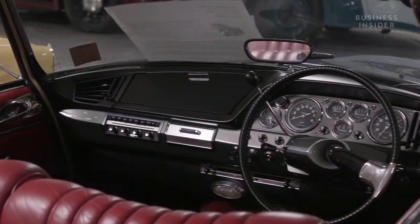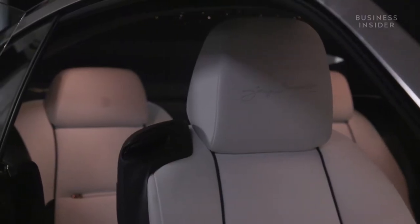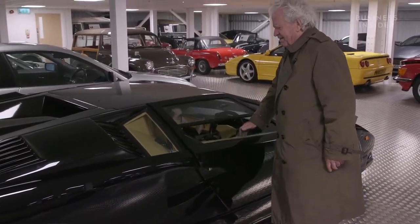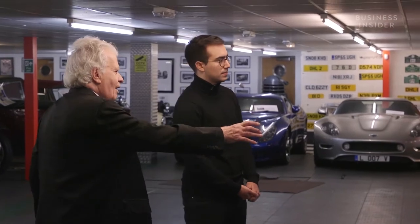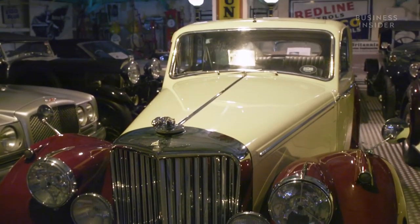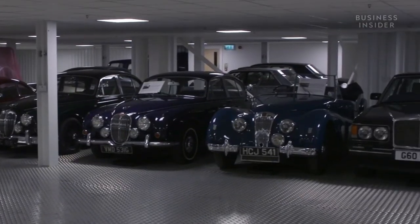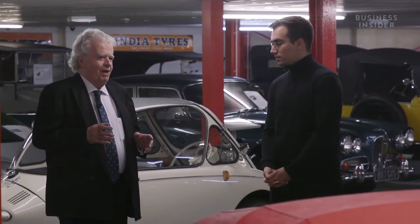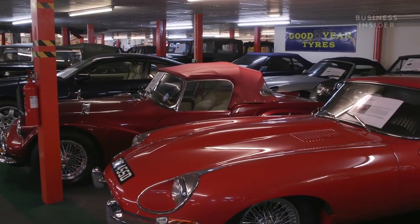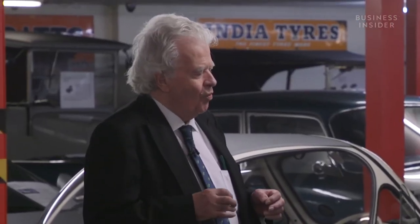Harry suggests Roger is more of an art collector than a car collector. Roger agrees there's a fine line — conventional art like a painting or Lalique glass is beautiful, but these cars are three-dimensional. Looking at the Jaguar and walking around it, he says it is a passion and an emotional thing. Once anyone starts spending more than 20, 25, 30 thousand, you are buying with your heart, not with your head.